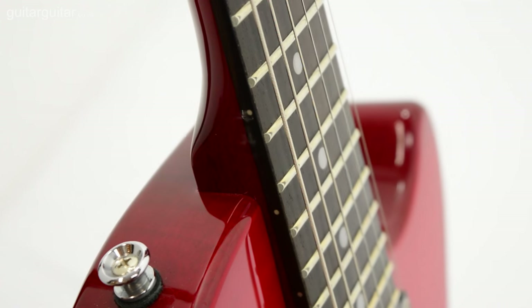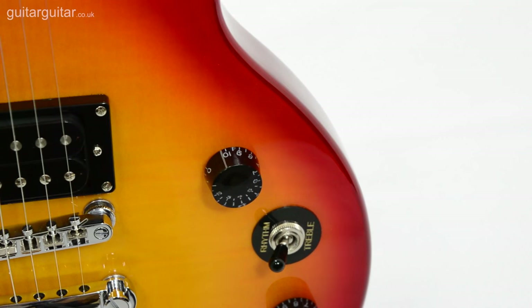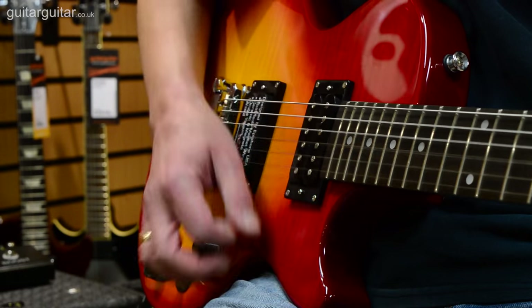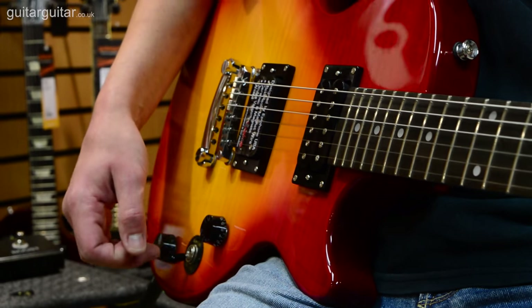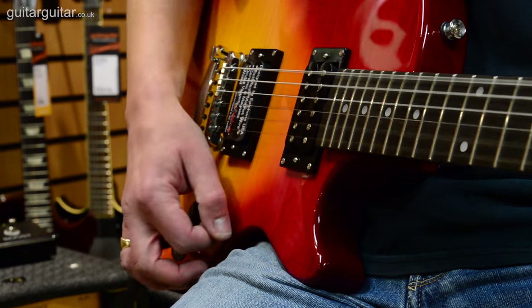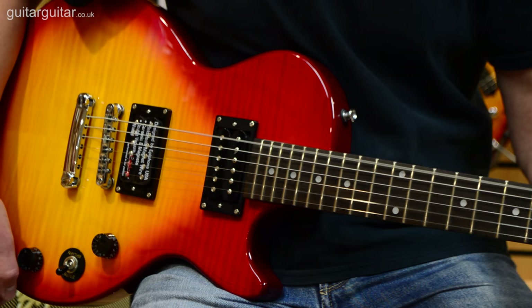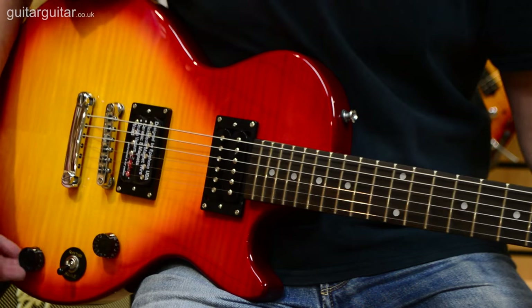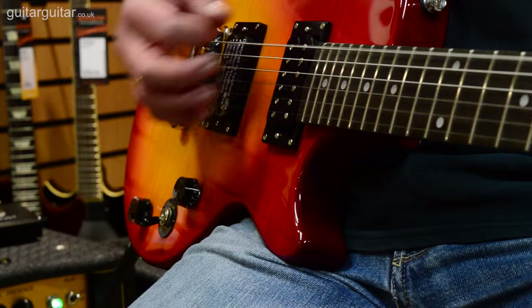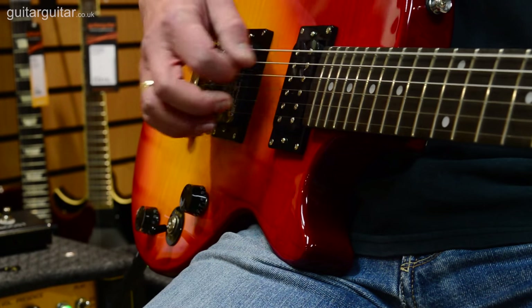You have three pickup options on the Les Paul: the bridge, the neck, and both at the same time. Here's the bridge pickup on its own. You can really hear how the tone control affects this pickup.